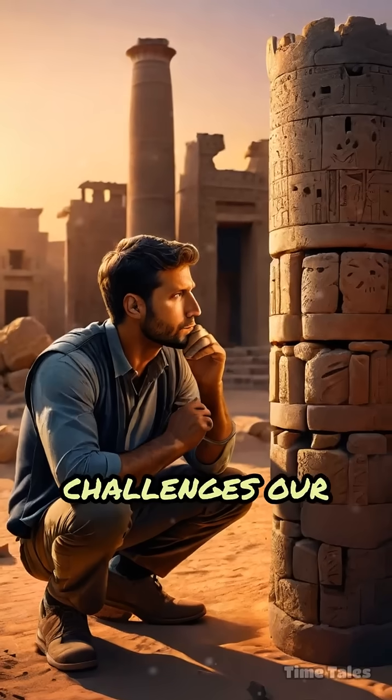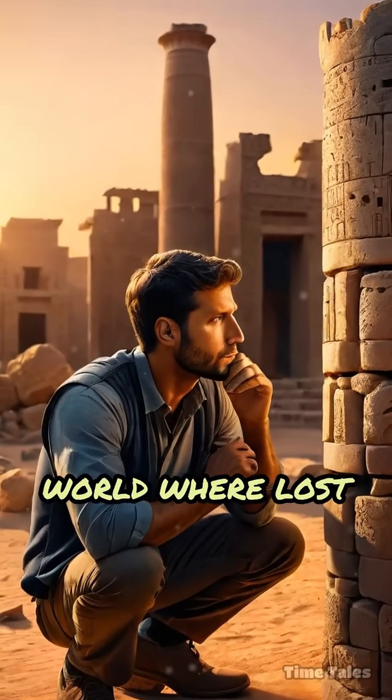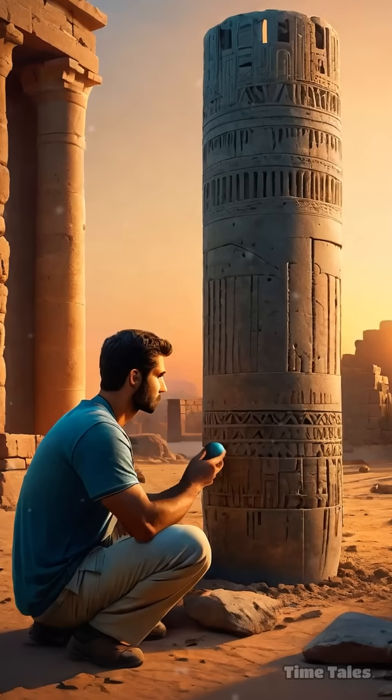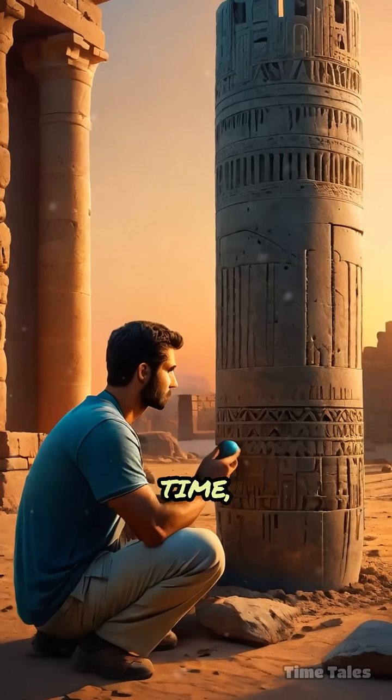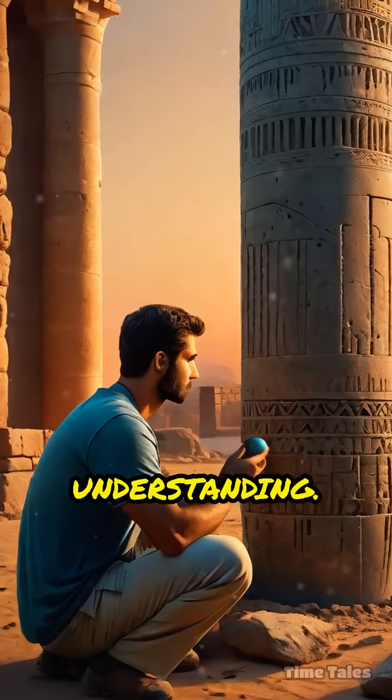The Baghdad Battery challenges our assumptions about ancient knowledge, hinting at a world where lost technologies and forgotten experiments may have existed long before their time, inviting us to reconsider the boundaries of early scientific understanding.